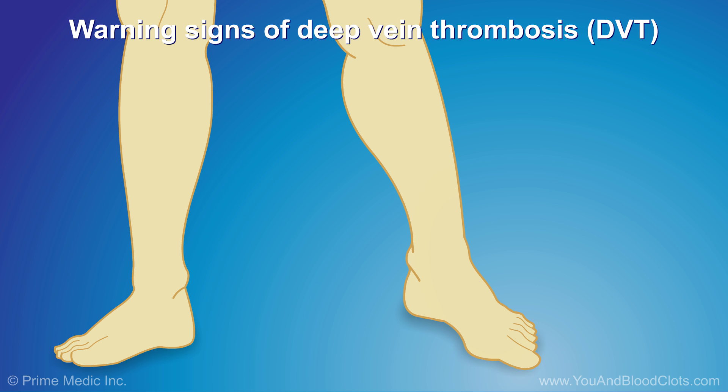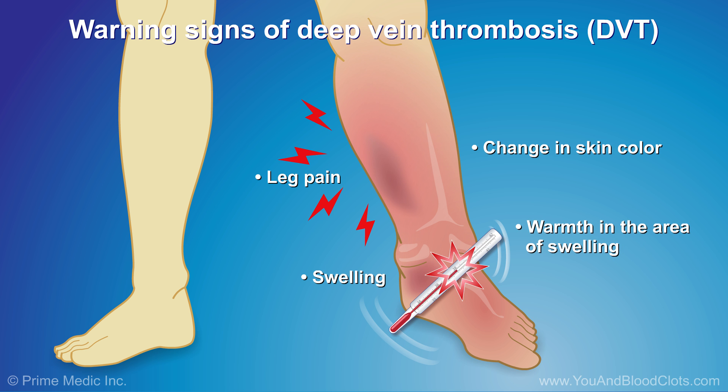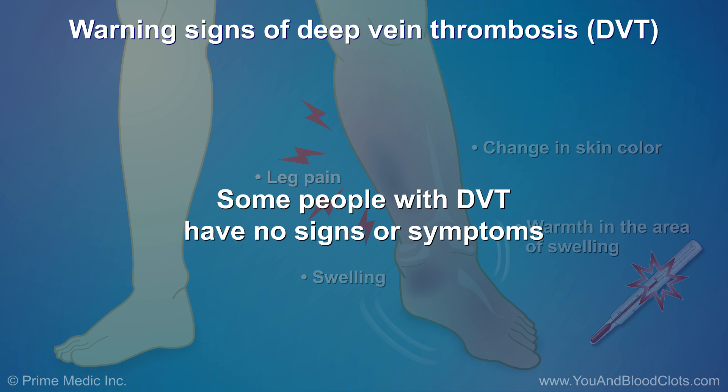Warning signs of a possible DVT or clot in a deep vein include pain in one leg or arm, swelling usually in one leg or arm, skin that is red or not the usual color, and warmth in the area that has the swelling. If you have any of these signs of DVT, you should see a doctor right away. Of note, some people with DVT have no signs or symptoms.